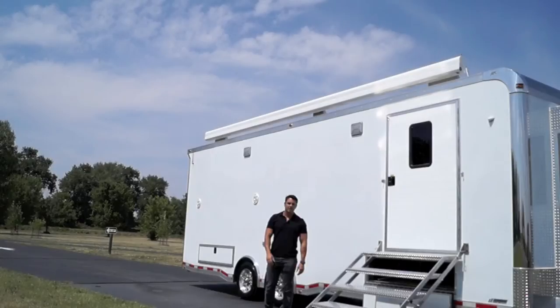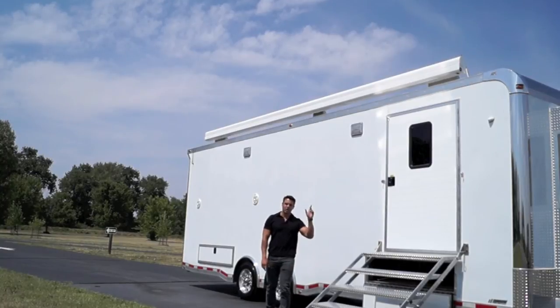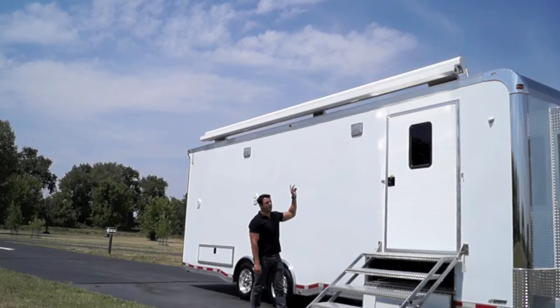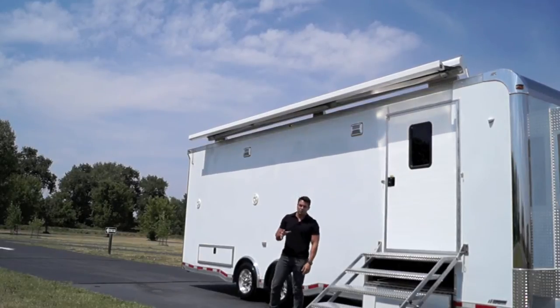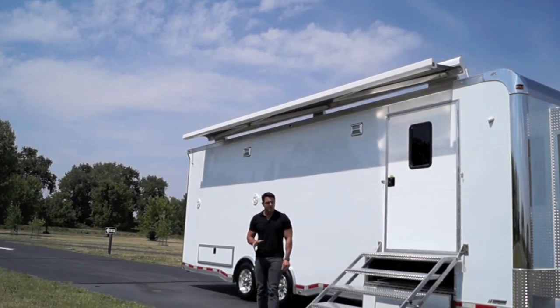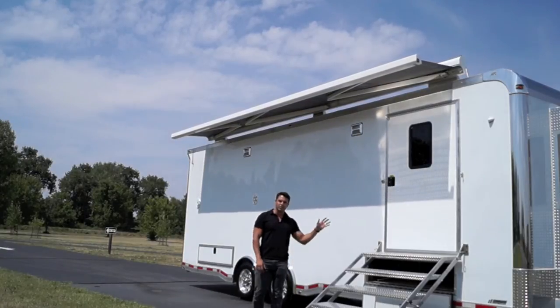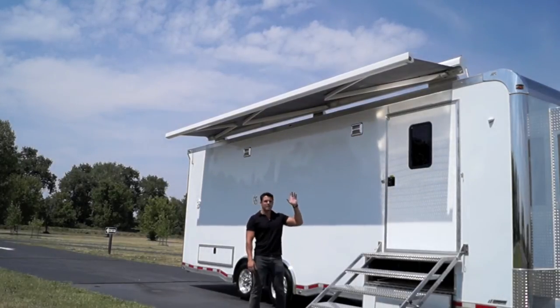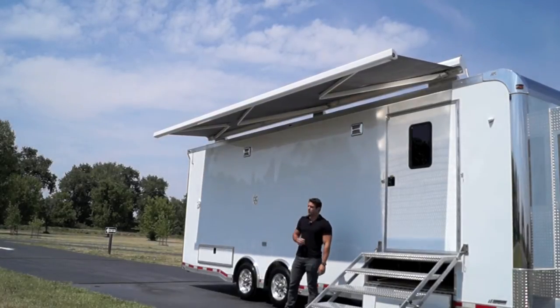One of the nicest awnings available on the market today is the Girard awning that you see here, mounted in a nice covered section up above the roof. Now that runs on 120 volts, so you can notice there's a slight hum. We've got the generator powered on and running so we can open up our awning as you see here — it rolls out and provides nice shade when you're at an event.